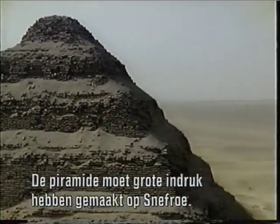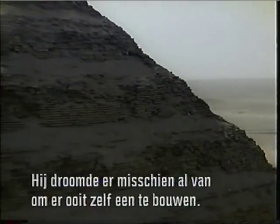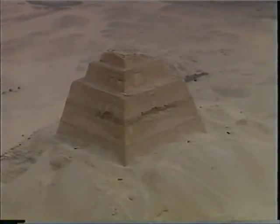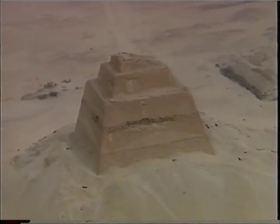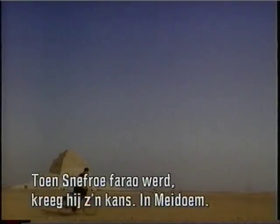You can bet that when Sneferu was a kid, he was fascinated by the pyramid and maybe even dreamed of building his own. When Sneferu became pharaoh, he had a chance to build his own pyramid, at Maidoum.